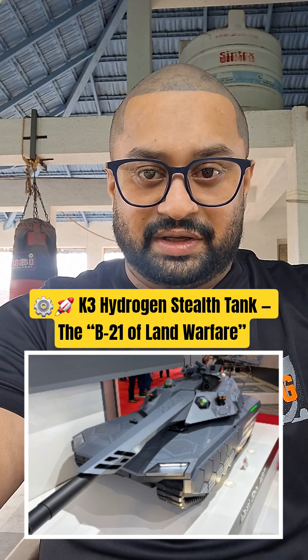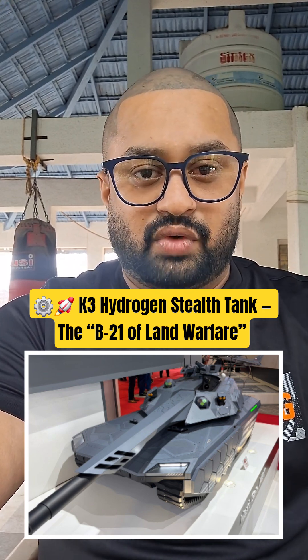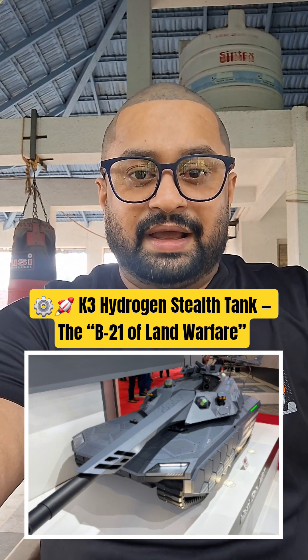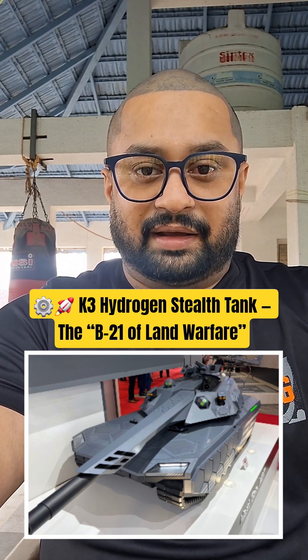Its AI-assisted targeting and adaptive armor make it a true hybrid of aerospace, stealth, and ground dominance. The K3 isn't just a tank.